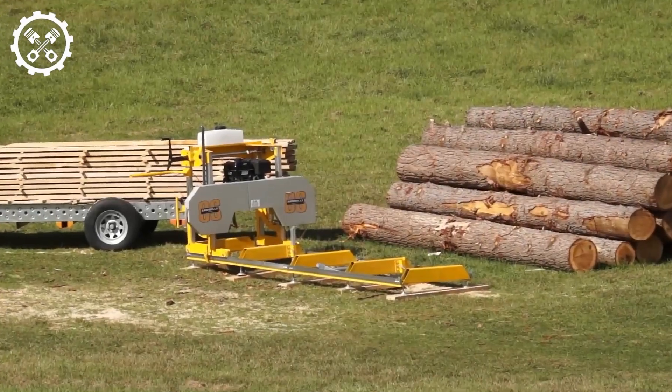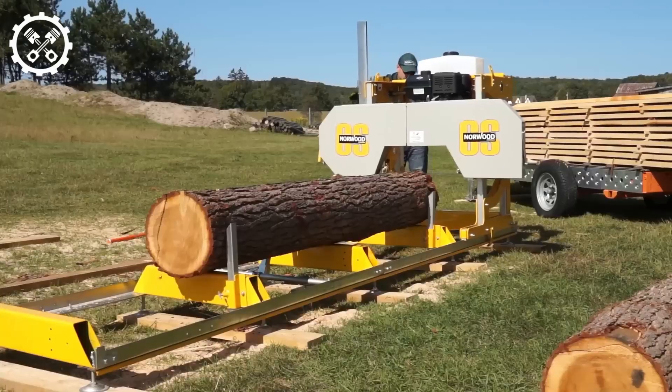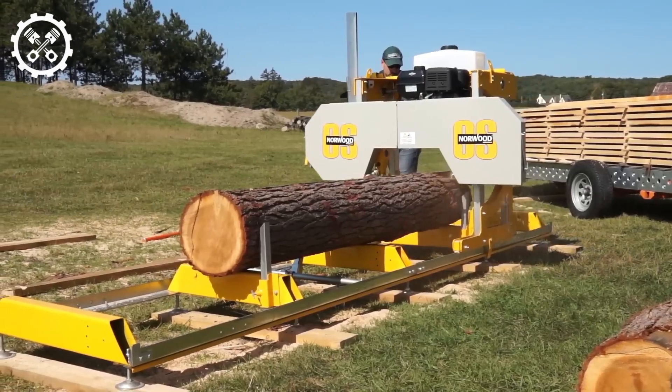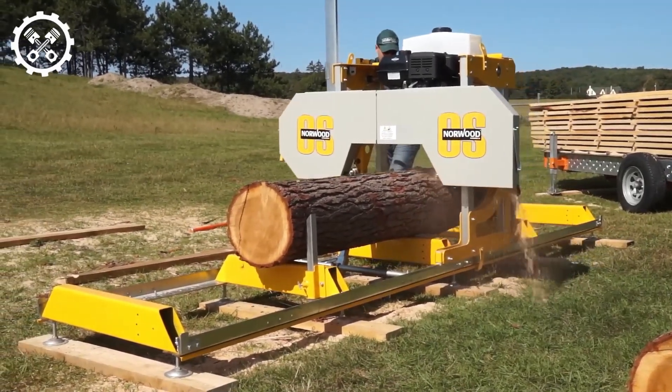The Frontier OS 27 stands out as a highly recommended chainsaw in today's market. This holds true for both novices and seasoned professionals in the woodworking industry. The Frontier OS 27 is meticulously designed to be user-friendly and easy to install.